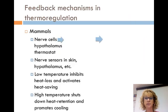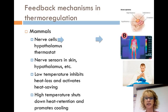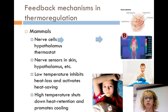Now let's look at feedback mechanisms in thermoregulation. In mammals, nerve cells control thermoregulation. The nerve cells are concentrated in the hypothalamus. The hypothalamus contains groups of nerves that function as the thermostat. Nerve cells that sense temperature are in the skin, the hypothalamus, and in other body parts. If heat goes below the normal range, the thermostat inhibits heat loss mechanisms and activates heat-saving ones. If heat goes up, the thermostat shuts down heat retention mechanisms and promotes cooling, using things like vasodilation, panting, and sweating.